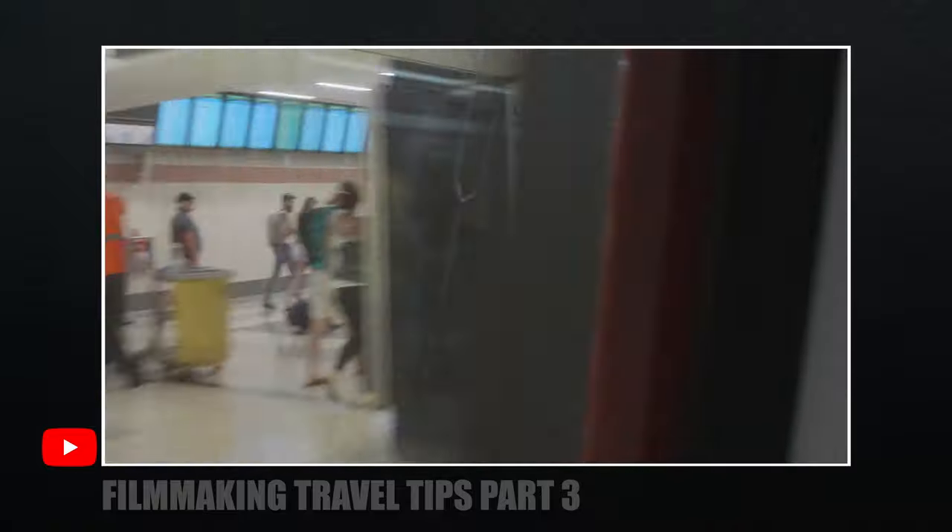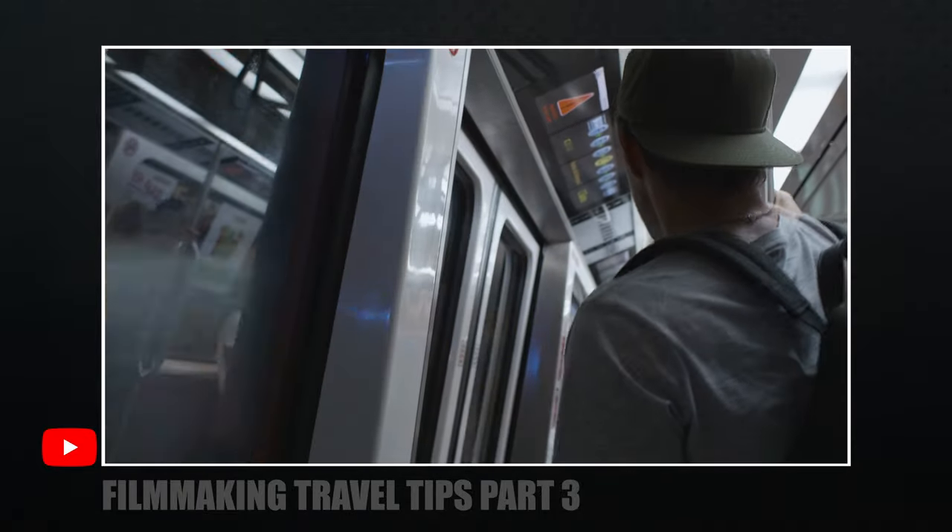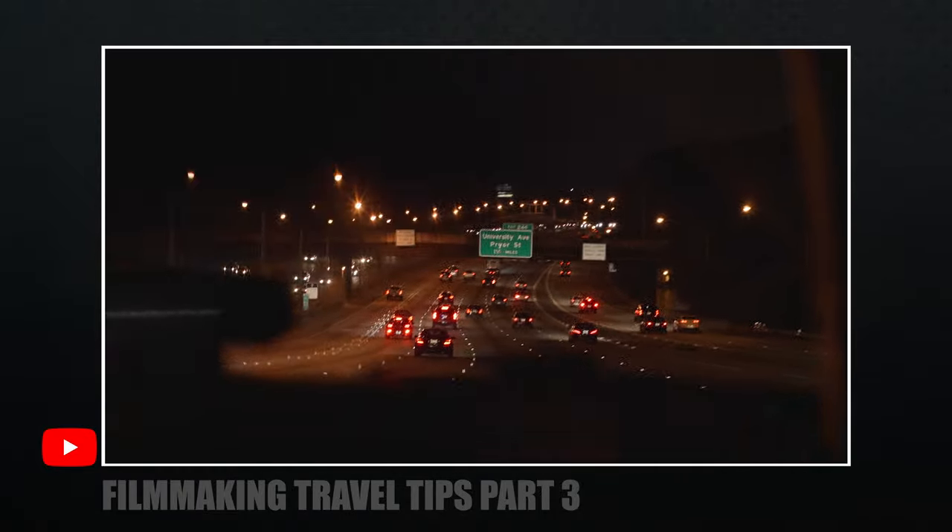In some of my videos, you can see how much I travel. That's why I started the series Filmmaking Travel Tips — to help you out, because traveling can be a pain when you have a bunch of film equipment to bring along. Check out the videos I've done or any videos online. Let other people who have made mistakes along the way help you get started. You'll still make mistakes, but a lot can be prevented.